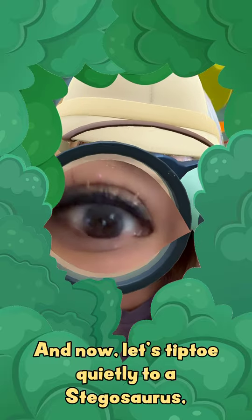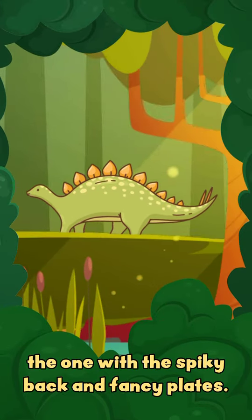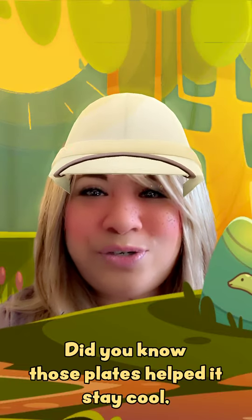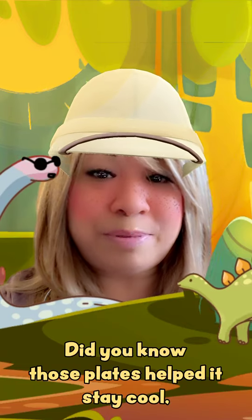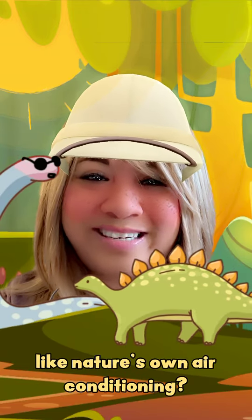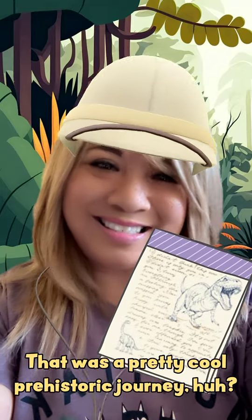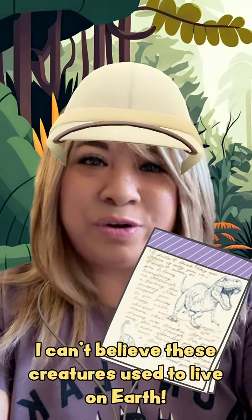The Stegosaurus — the one with the spiky back and fancy plates. Did you know that those plates actually help to keep them cool? It's like nature's own air conditioning!